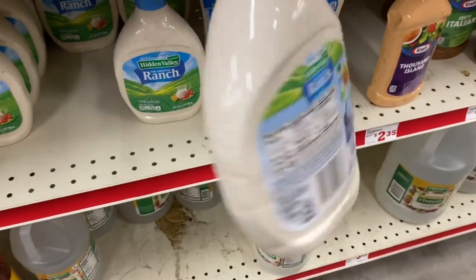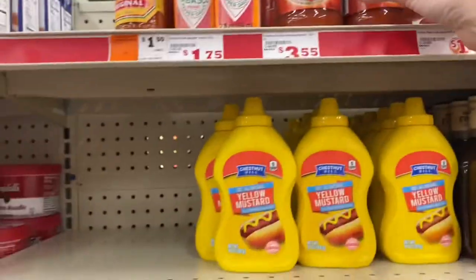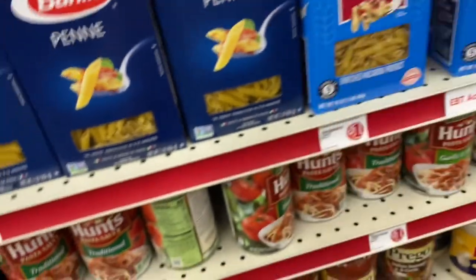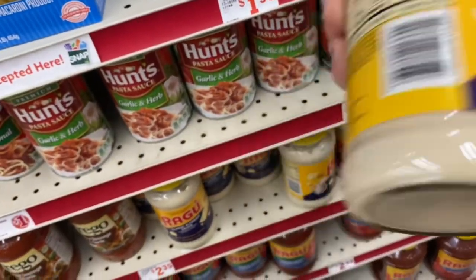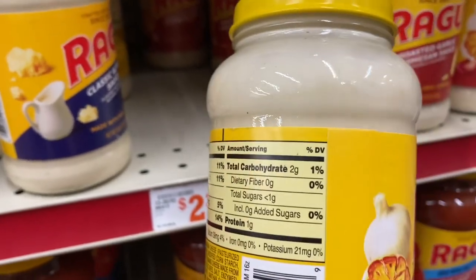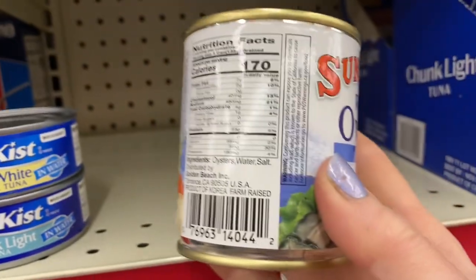Ranch dressing is always a great option if you want a low carb dressing, and you can use all of these hot sauces and mustard — they're generally very low in carbs or even zero carbs. Diced tomatoes is good to pick up for low carb recipes. This parmesan cheese was zero carbs. This alfredo sauce was low in carbs — this would be good over some chicken with some broccoli. There was a different flavor here too, so those were a good choice.